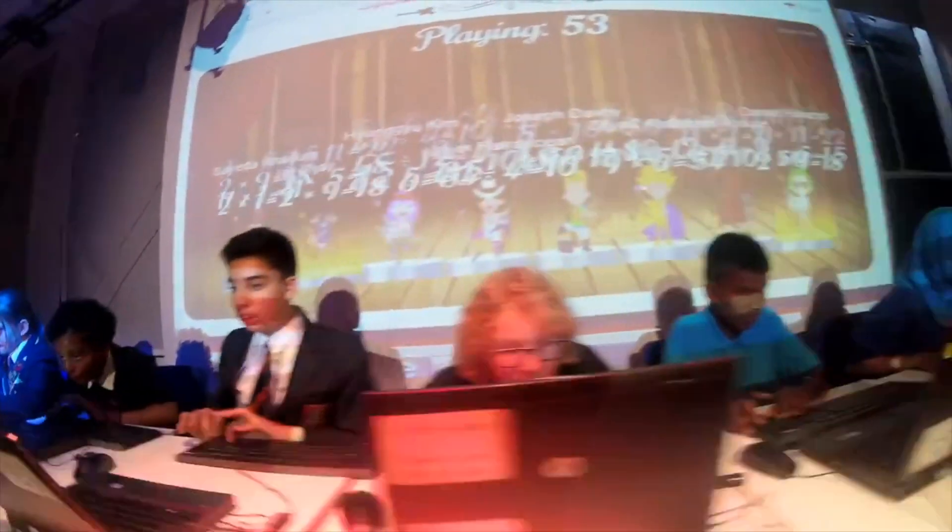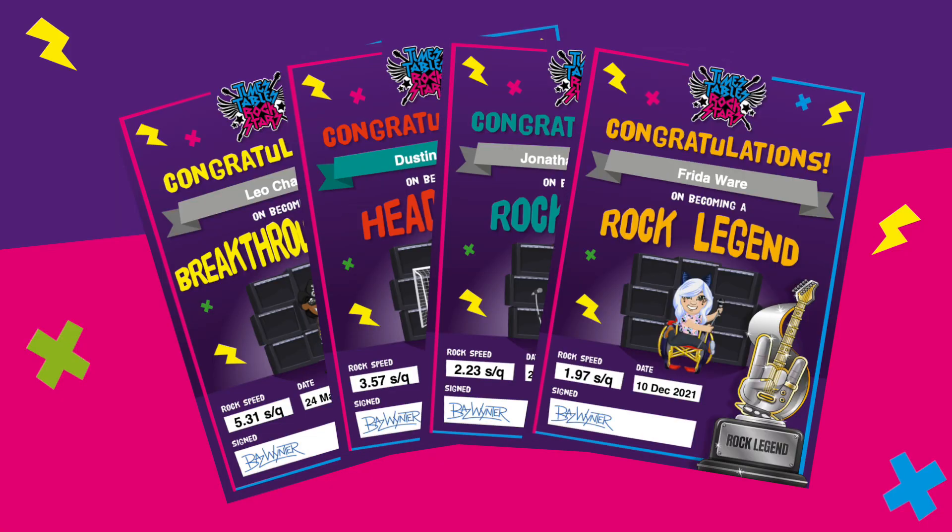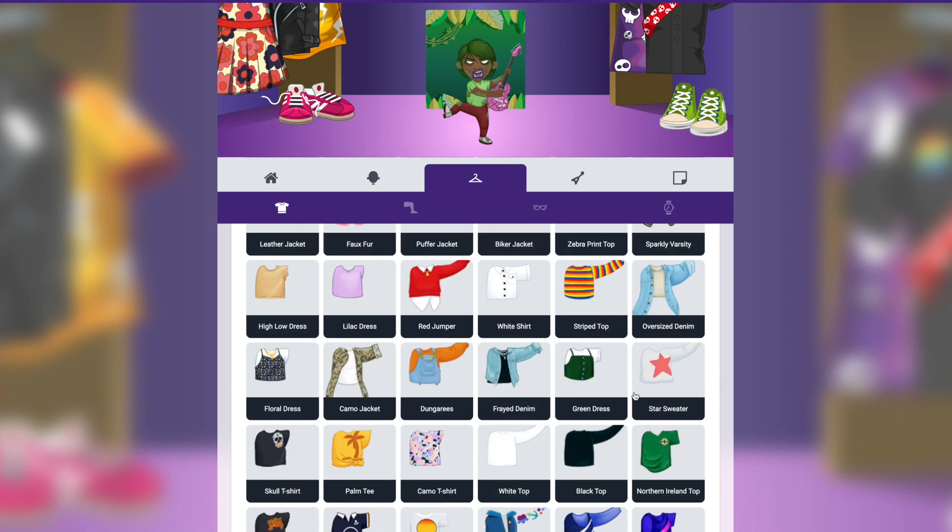They can even play against other users from all around the world. As students improve their recall, they move up a scale of rock statuses, as well as earning coins to spend in the avatar shop.